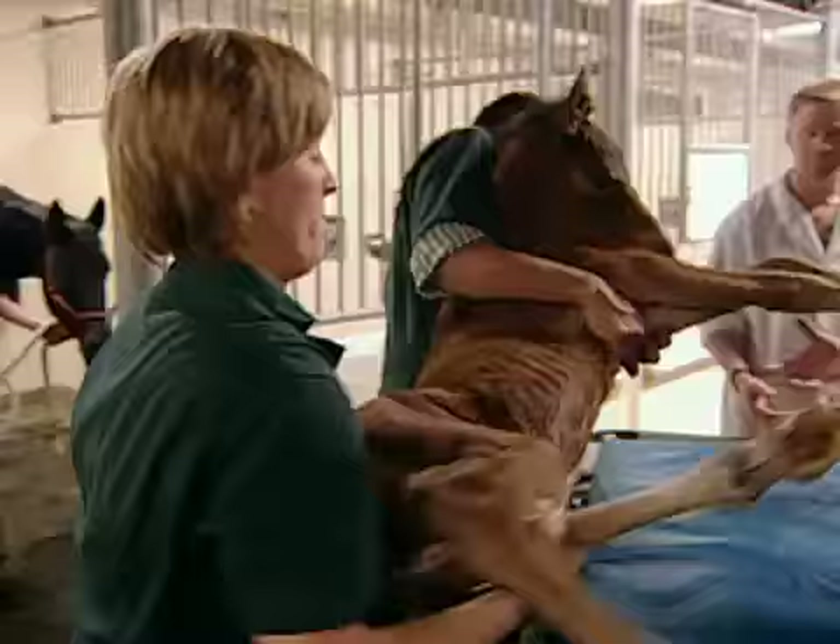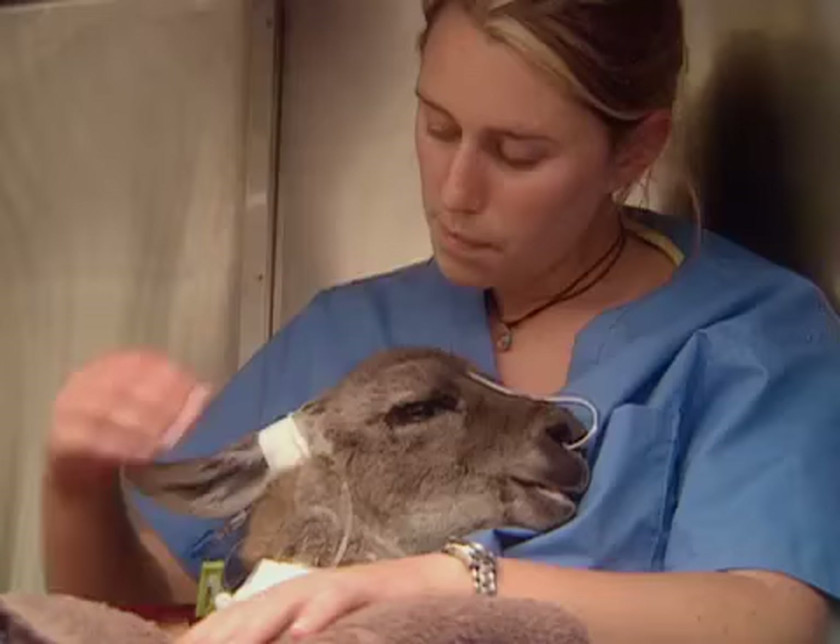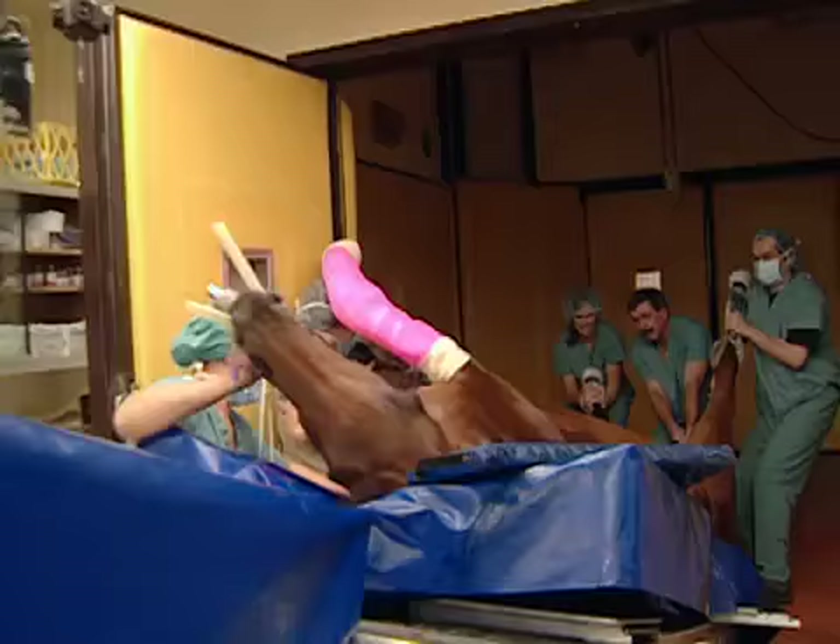At the Western College of Veterinary Medicine, students in the teaching hospital learn to handle medical and emotional challenges under real-life conditions.